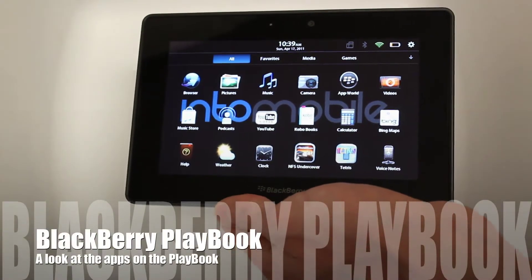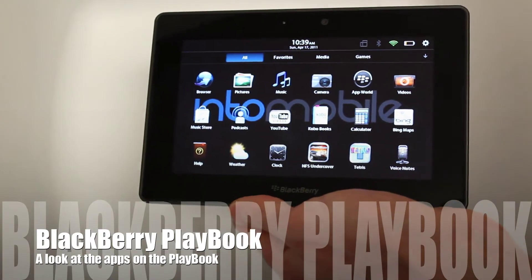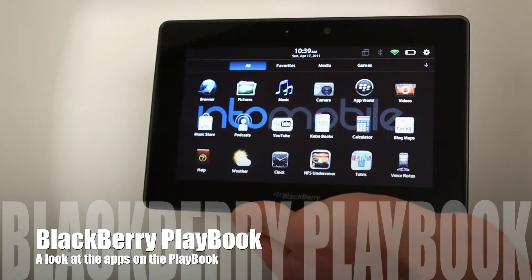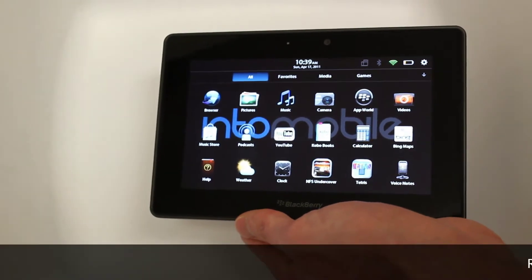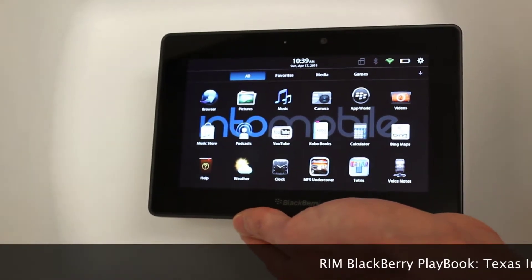Hey guys, this is Simon Sage from IntoMobile. We're taking a look at the BlackBerry Playbook today. This is just going to be a quick app overview of what comes loaded on the device itself, as well as a brief selection of what's currently available in App World. This is prior to launch on April 19th, so not everything is quite available just yet.